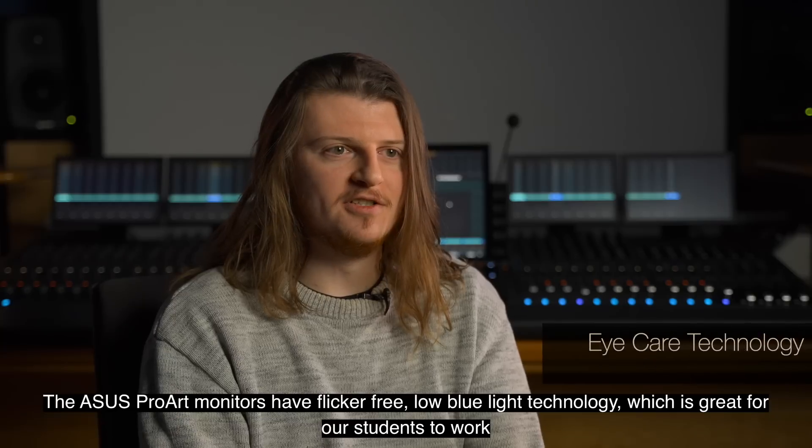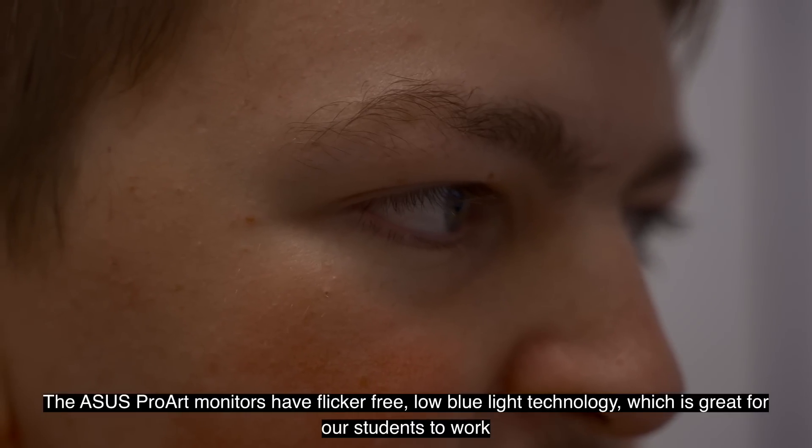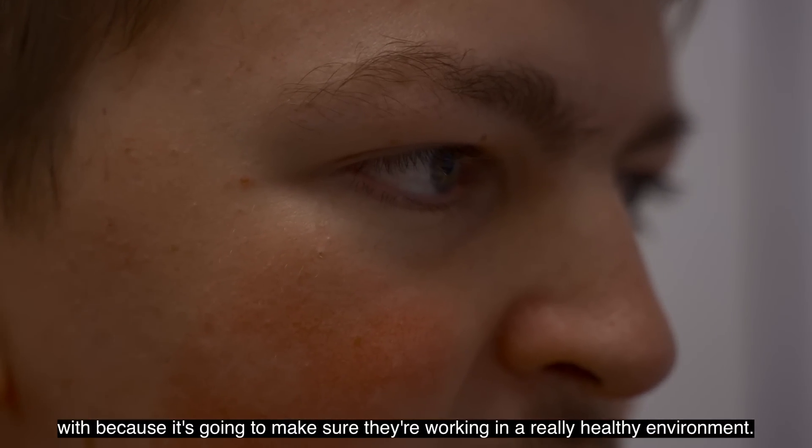The ASUS ProArt monitors have flicker-free low blue light technology which is great for our students to work with because it's going to make sure they're working in a really healthy environment.